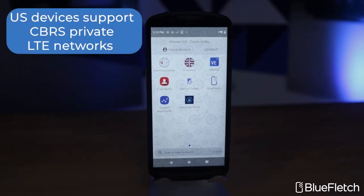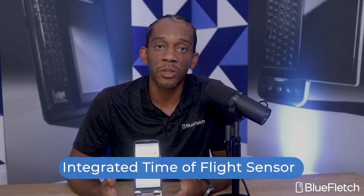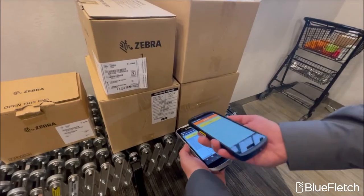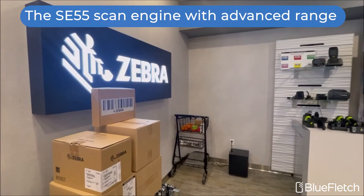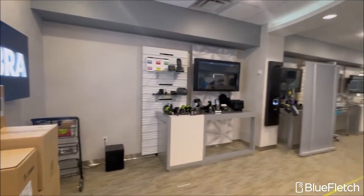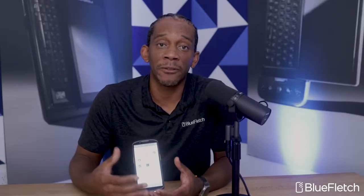In the U.S., this also supports CBRS private LTE. This also comes with a new time-of-flight sensor for parcel dimensioning. This device can be equipped with Zebra's advanced scan engine, the SC55, meaning you can scan things as close as a few inches from the device, to also across the room — making it great for scan-heavy environments.